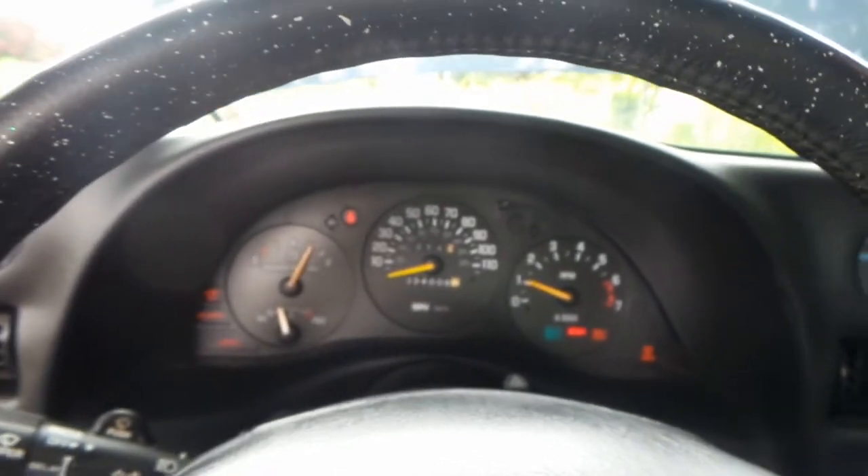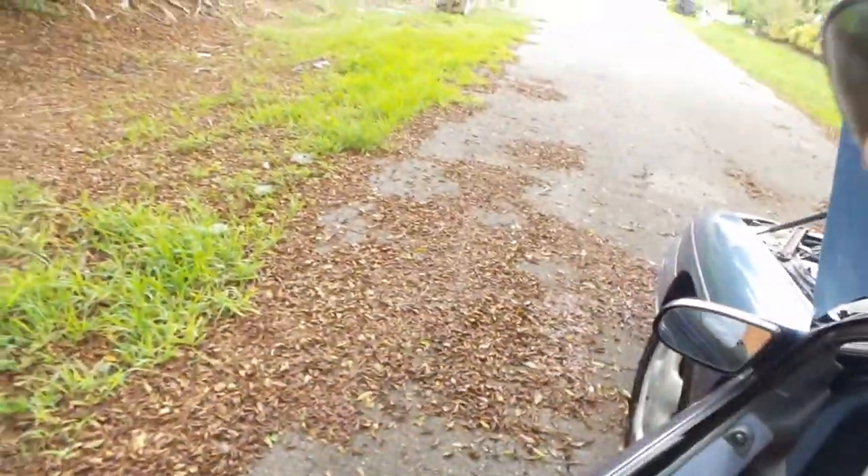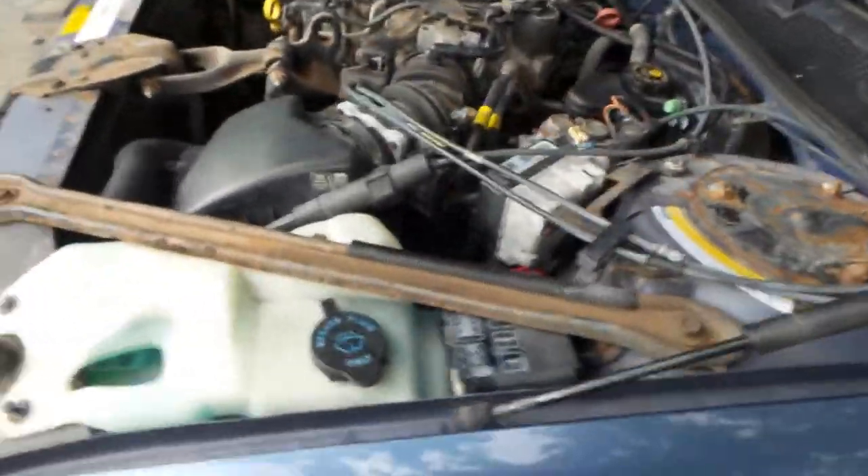As you can see, she starts right up — absolutely wonderful. We do have power windows and locks with this vehicle as well. And as you can see here, she sounds absolutely perfect.